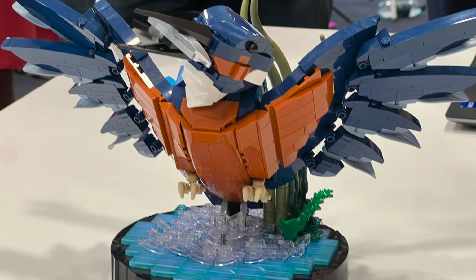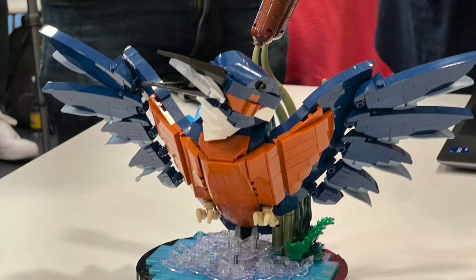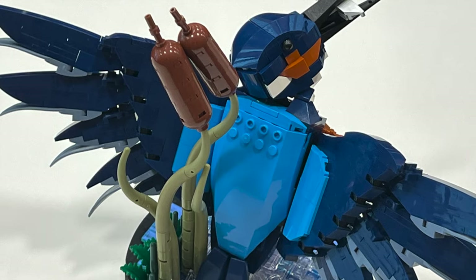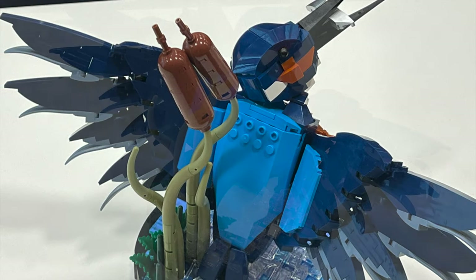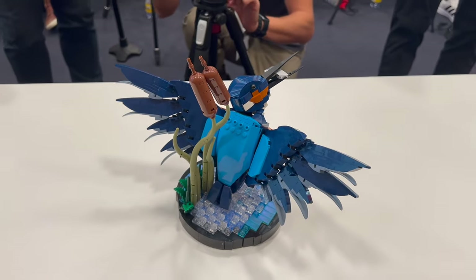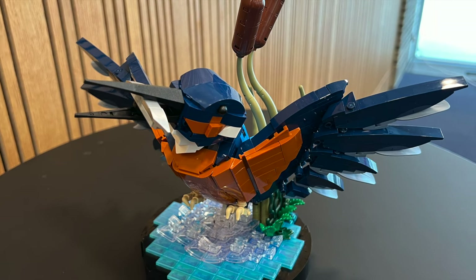Overall, this is a really, really nice looking build. Big fan of the color scheme — dark blue, dark orange, and sand blue is a really classy and good-looking combination. And again, if this is just the beginning of a wonderful new Fauna Collection, I can see this being potentially as popular as LEGO Botanicals. We'll have to see where they take it, but I'm very, very impressed.